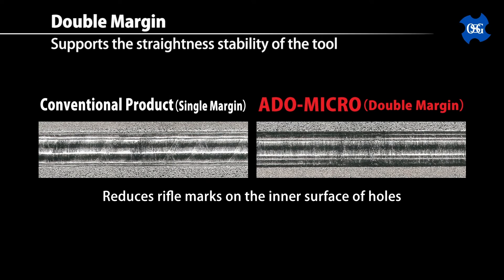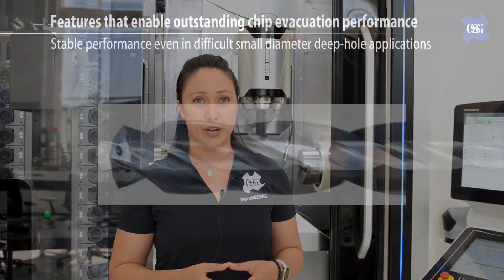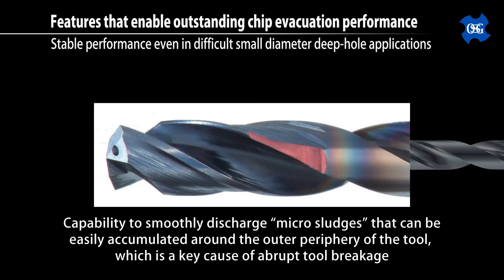These tiny drills seem so fragile — like a breath of air is going to snap them off. To address the fragility of these types of tools, OSG has added a secondary set of margins, which essentially means there are more hands to help stabilize the drill when it's inside the hole, reducing the likelihood of it bending and breaking, and also improving the straightness of the hole itself. Microdrills mean micro-holes, microchips — but do you know about micro-sludge? At these diameters, the dirt, coolant, and chip shavings can create a type of sludge that builds up around the periphery of the tool, which is yet another cause of tool breakage. To alleviate this issue, OSG has ground a bit of extra space behind the margins to allow the coolant and sludge to effectively wash away, reducing the chances of the tool breaking.